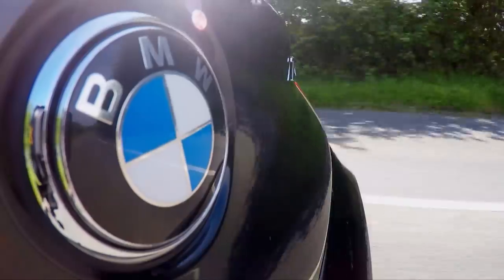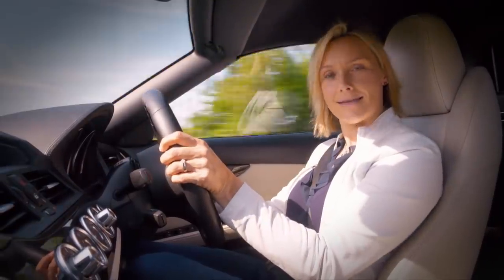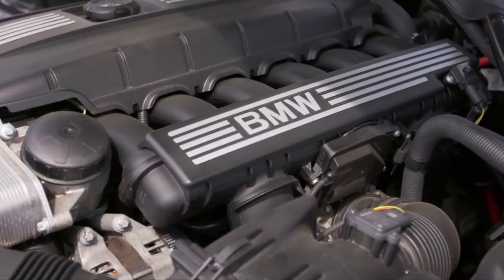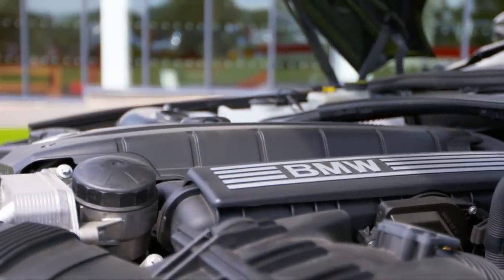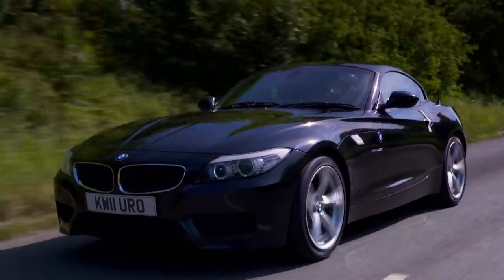We've established that the Z4 is cheap to buy, but is it cheap to maintain? The answer is yes. Parts are relatively inexpensive and apart from the usual servicing, only two things will cause you concern. The coil packs can fail, which usually causes a misfire, and £250 to depart from your wallet for a replacement. And the cylinder head housing gasket can sometimes leak, which will set you back £300. Other than that, pretty trouble-free motoring.